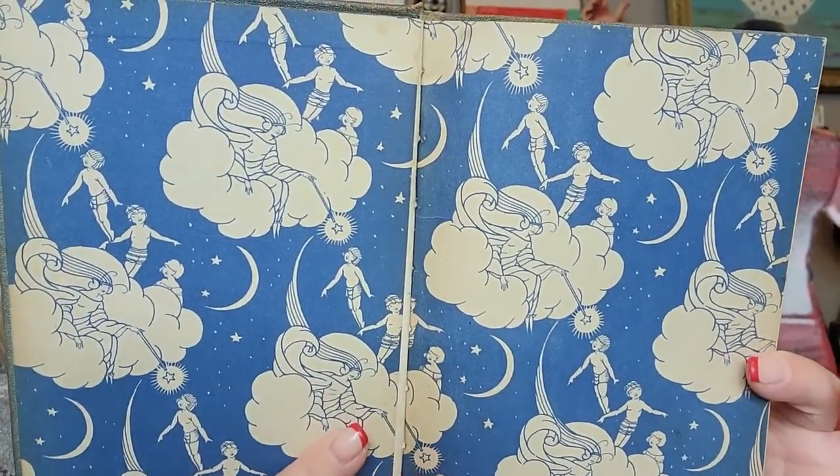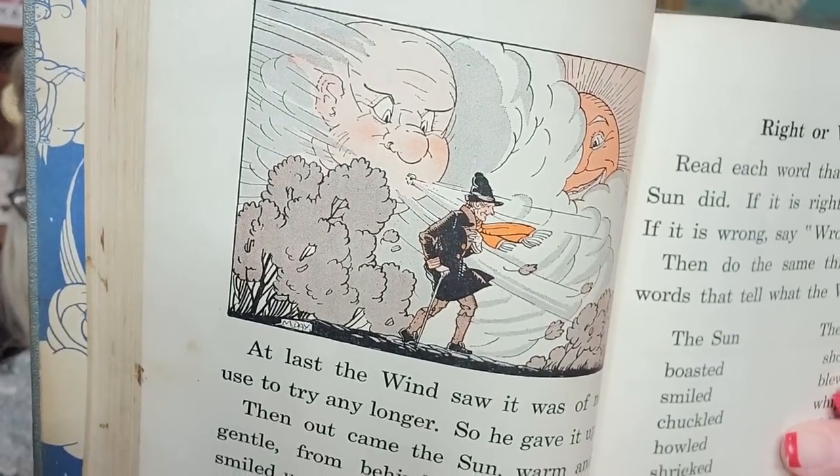And then we have 'New Path to Reading' book two. Look at the cover plate on this one — all the little angels and fairies. This one again has a lot of sepia tone, but look at the illustrations — I just love it. That's the story of the wind and the sun. 'The wind boasted to the sun that he was very strong. Just watch me, he said. I can make the tallest trees tremble and I can break off their biggest branches.' I could go on and on talking about these books because I love them so much. Honestly, they look really nice together — they're all the same height.